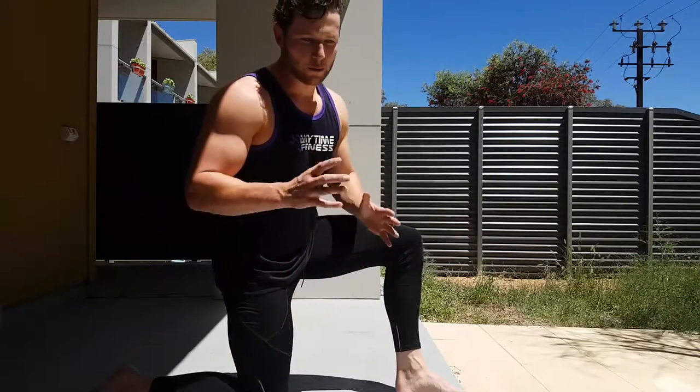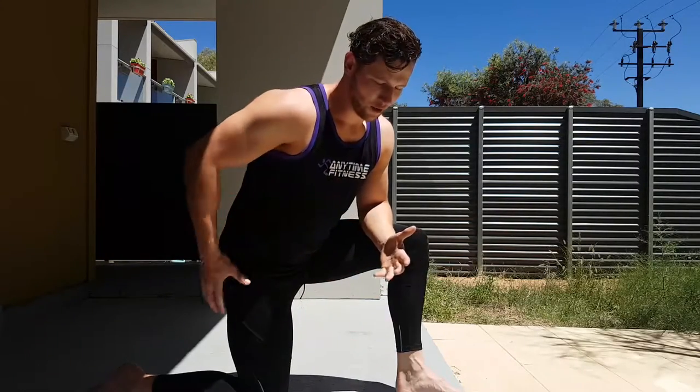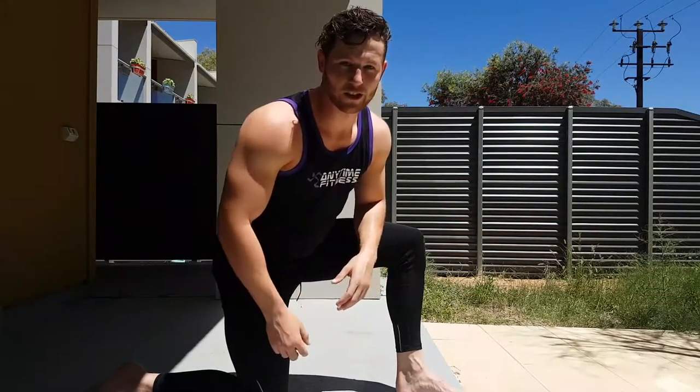I'll hold this for 30 seconds, go to the other side, do it again on this side, and again on the other side. You should probably hold them for a bit longer, but I'm still learning and it still hurts. Your hips, your glutes, your lower back are so important — you want to keep them as healthy as possible. So get on that.